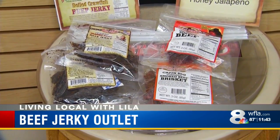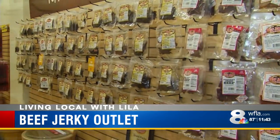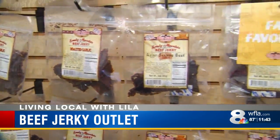Some of our most popular is a smoked cherry maple, so it's nice and tender. We also have a Bloody Mary flavored jerky, which is crazy that a piece of meat can taste like a Bloody Mary, but it does. Another fan favorite is also the prime rib flavored jerky, which is delicious.